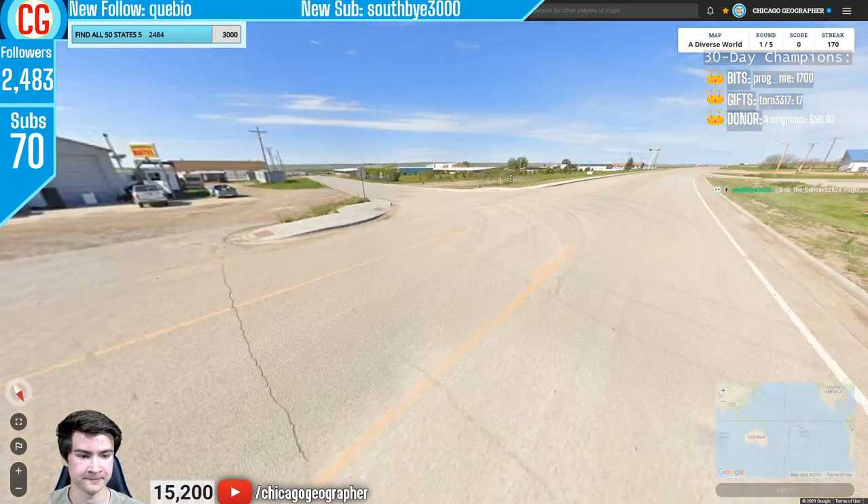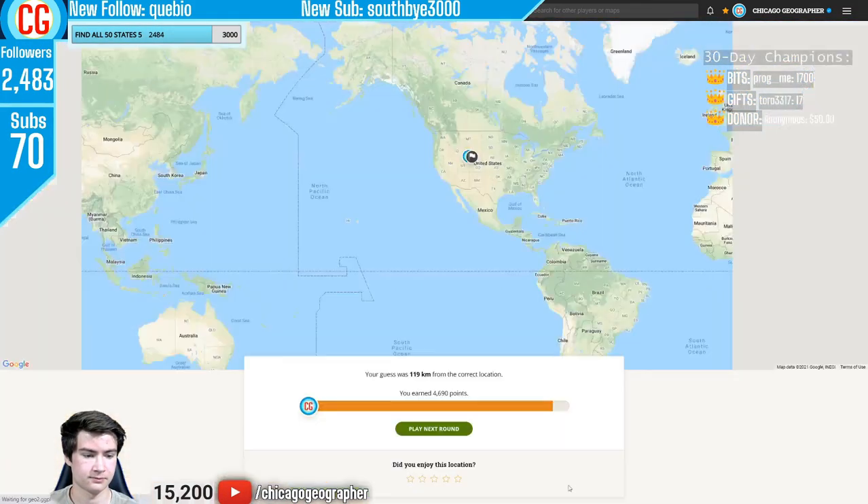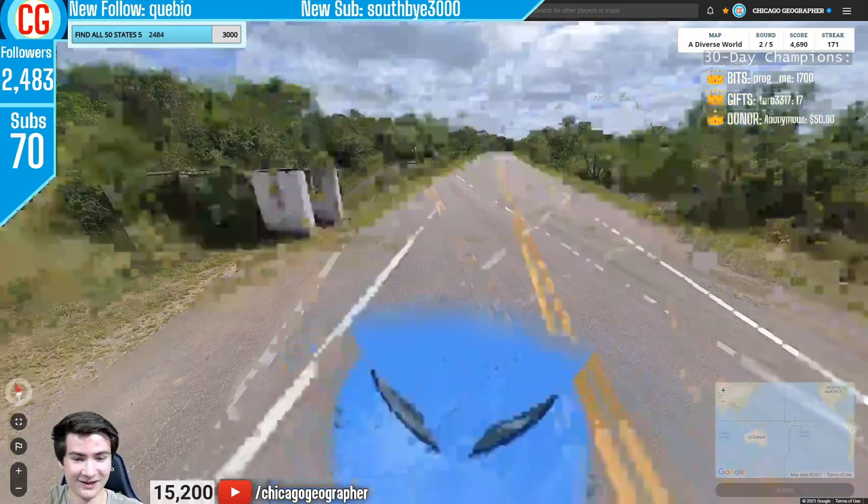Just 20 countries left to go for this episode. Round 171 — we have an American speed limit sign again, and we were in Wyoming — just plonked it down based on landscape and thankfully it was correct.